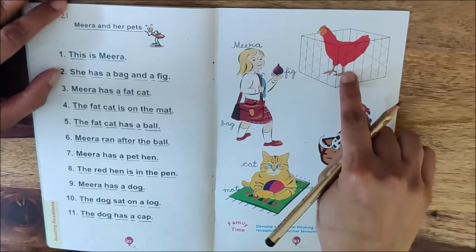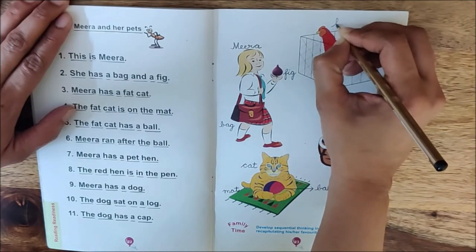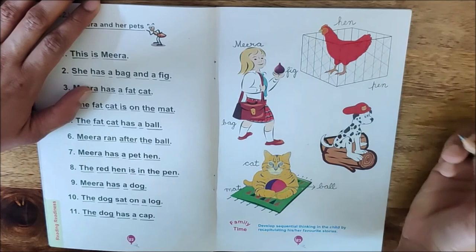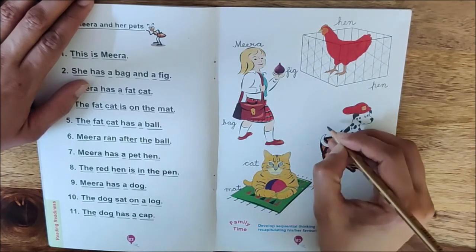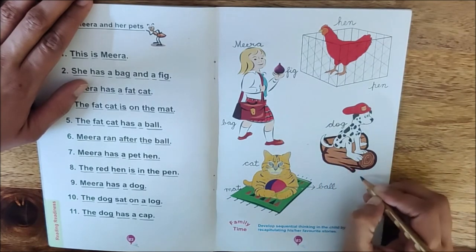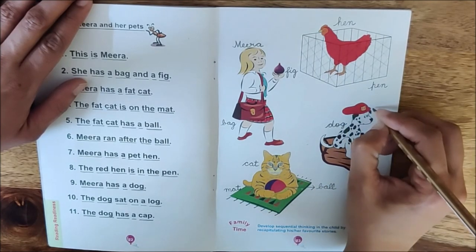Now let us look at this picture. Meera has one more pet. Which animal is it? A red hen. It is a hen. Write down here: Hen. And where is the red hen? The red hen is in the pen. So write down here: Pen. Now let us look at the third pet. Which animal is it? A dog. So write down here: Dog. And where did the dog sit? The dog sat on a log. Write down here: Log. And what does the dog have? The dog has a cap. Write down here: Cap.